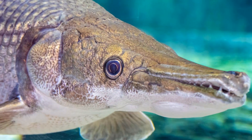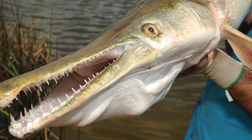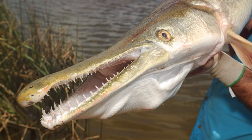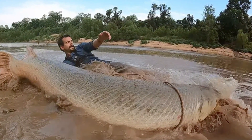So what can you do to help these fascinating fish? Spread the word about the importance of preserving their habitats, support conservation efforts, and if you're an angler, practice catch and release. Every little bit counts in the fight to save the alligator gar. Thanks for joining me on this prehistoric adventure.